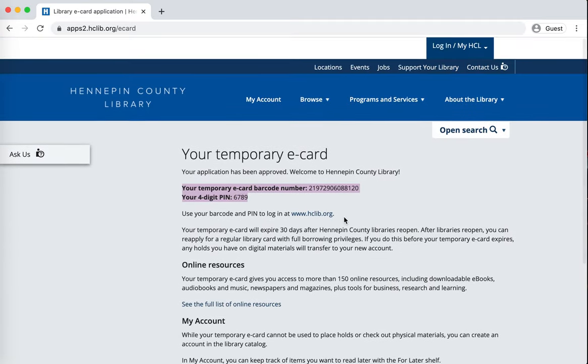This temporary card will last as long as the library branches are closed. Once they are open again, fully open to the public, you'll be able to come in and use the same account to get a regular library card. If you have any questions about this process, you can use the ask us function here or the contact us function at the top of the page.